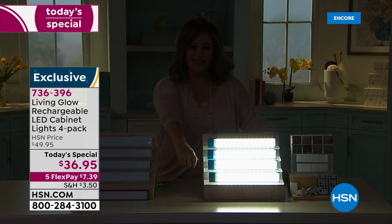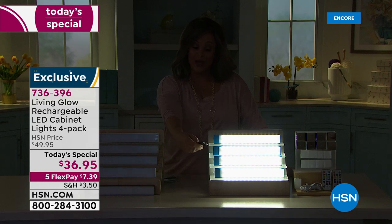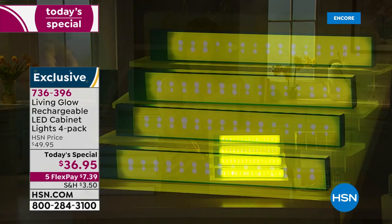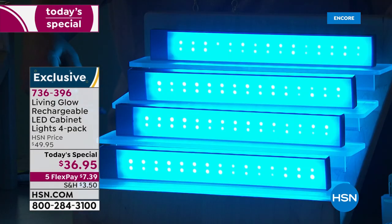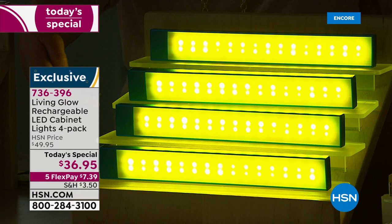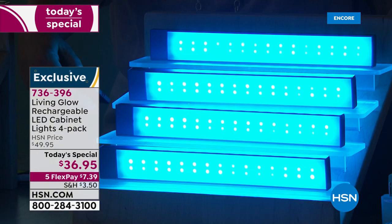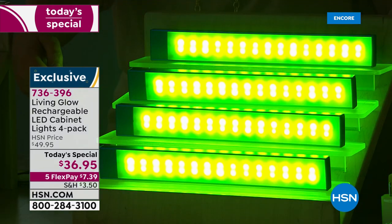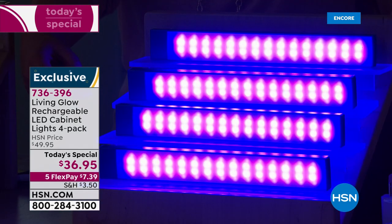Look how fun these are! I can light up any dark spaces in my home with this four-pack of rechargeable lights, plus I've got color-changing technology with a simple click on the remote controls. I'm getting two remote controls with this four-pack. I can create any mood I want — blue light for a bubble bath, green for St. Patrick's Day parties.